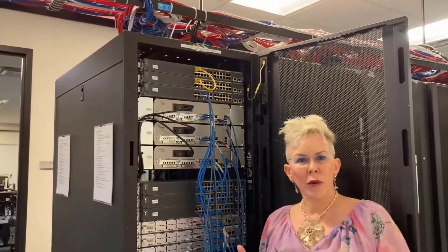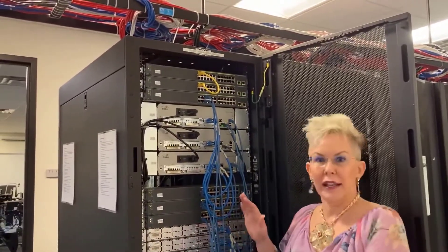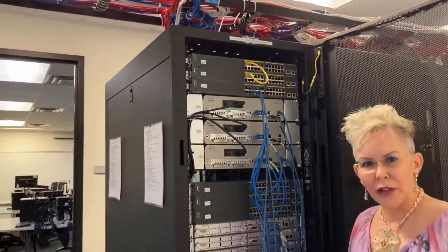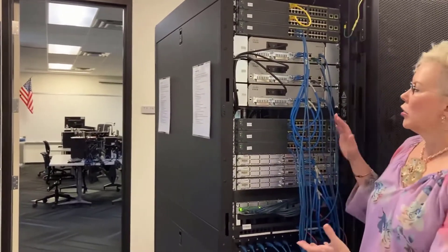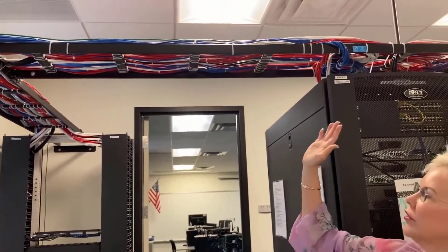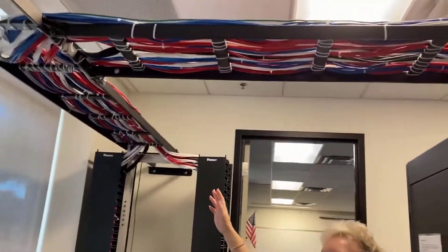Cisco networking classes are about learning how to build networks, and part of building networks is getting hands-on experience. Here we have switches and routers. We also have patch panels. When you sign up for Cisco classes you will actually be learning the foundations of networking along with building networks using routers and switches. This room is really amazing and we put a lot of effort into setting it up — we want students to be able to see how everything works and how the cabling is run.